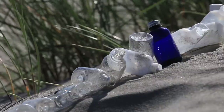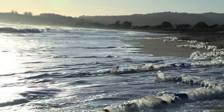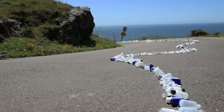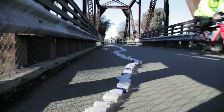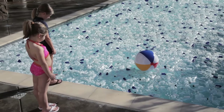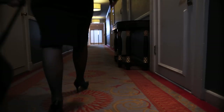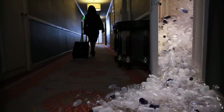Last year, U.S. hotels alone used over 10 billion amenity bottles. That's enough to stretch around the earth over 20 times, fill more than 2,300 Olympic-sized swimming pools, or pack 65,000 hotel rooms floor to ceiling.